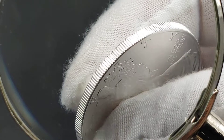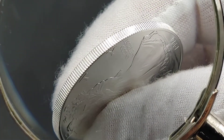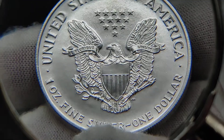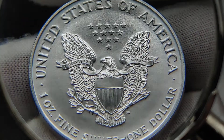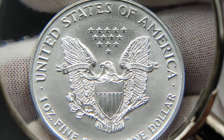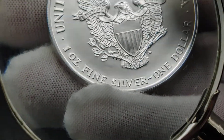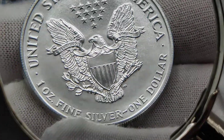The edges are all perfectly intact — no dings. On the reverse, you want to look at the shield. The shield is absolutely perfect. Inside the shield is absolutely perfect. The wings are perfect. No hits, no marks on the beak. Every single star is perfect. I looked at all the letters and the rim on this side, the edges — absolutely perfect.